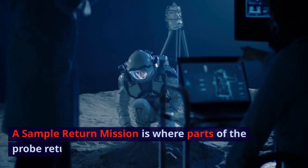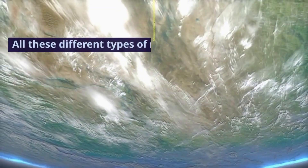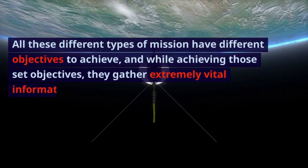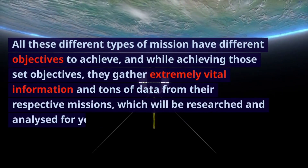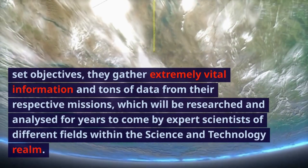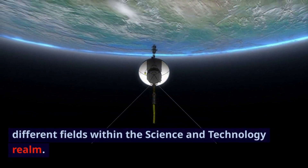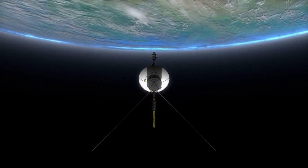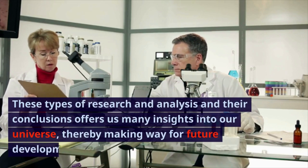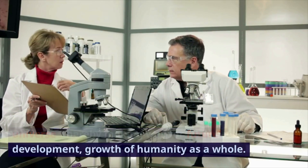A sample return mission is where parts of the probe return to Earth with physical samples. All these different types of missions have different objectives to achieve, and while achieving those set objectives, they gather extremely vital information and tons of data, which will be researched and analyzed for years to come by expert scientists. These types of research and analysis offer us many insights into our universe, thereby making way for future development and growth of humanity as a whole, because without understanding, there can be no direction set for human progress.